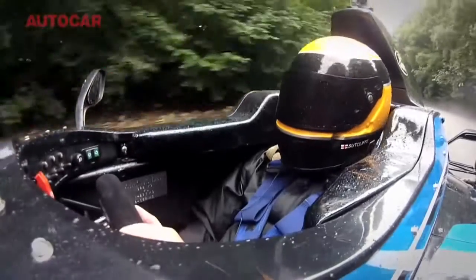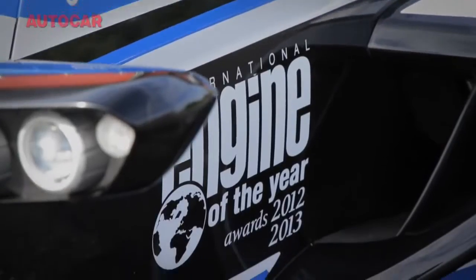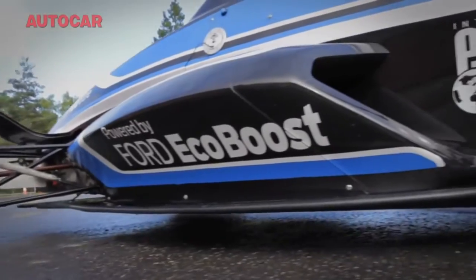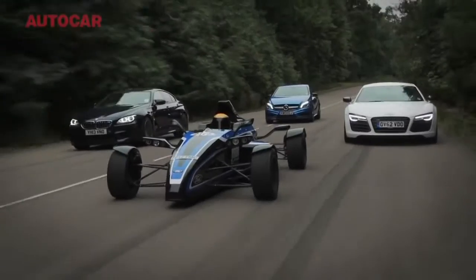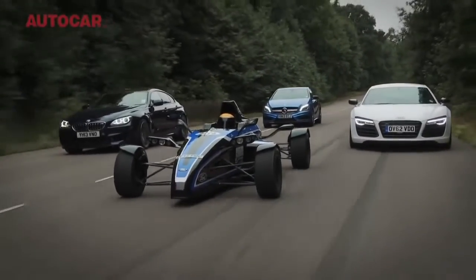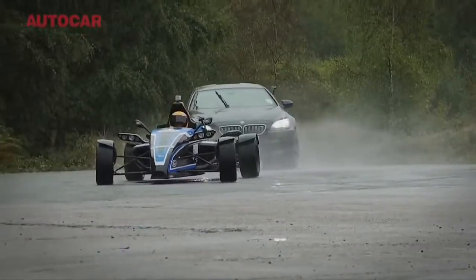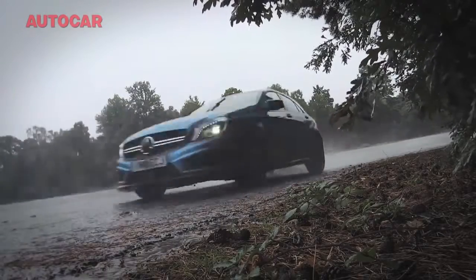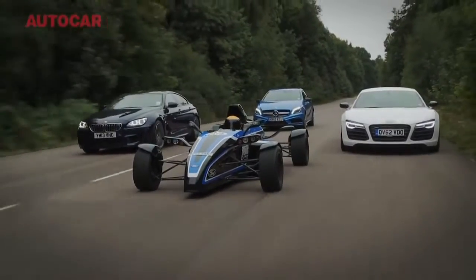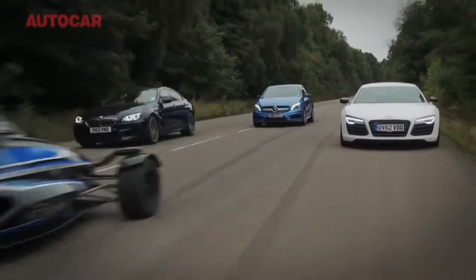This car is all about showcasing Ford's award-winning three-cylinder engine. It's basically to show the world an alternative view to what a sports car could be like. We're going to show you what it will do to an Audi R8 V10 in a straight line, to an M6 going around the corner, and to a Mercedes A45 AMG going through the snake.